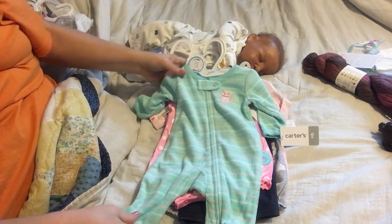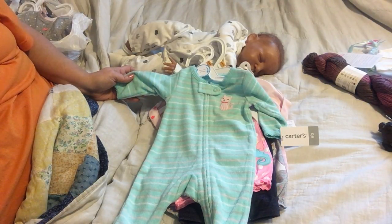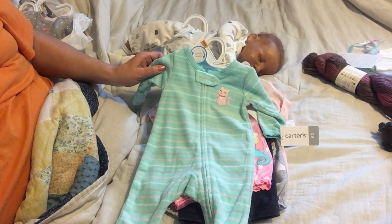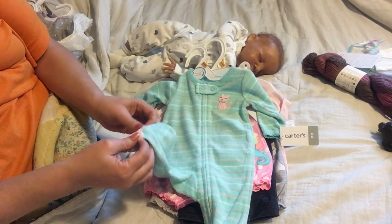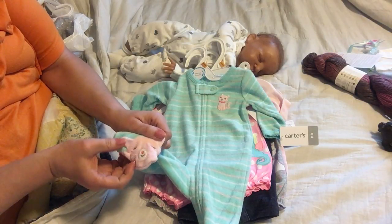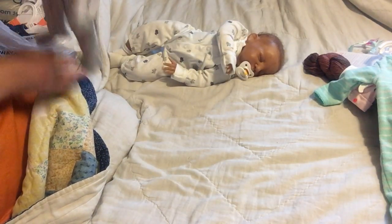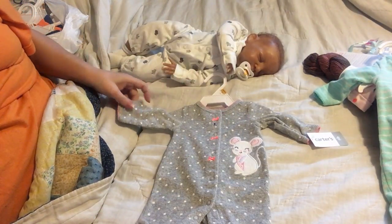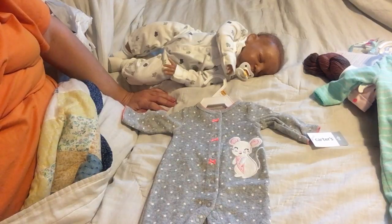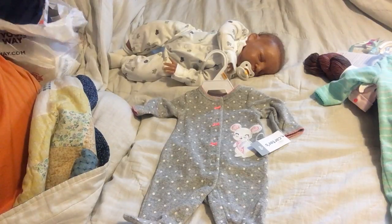The next one is a sleeper. It's a light green with pink, gray, and white faded stripes going through it. It has a little cat up on the upper left by the shoulder, and the feet are cat faces — though they look more like cow faces to me, but they're supposed to be cat faces. Then my next one is another sleeper. It's gray with white polka dots and hot pink little buttons and snaps going down. It has a little apricot mouse on the left side of it, and it's a footed sleeper.